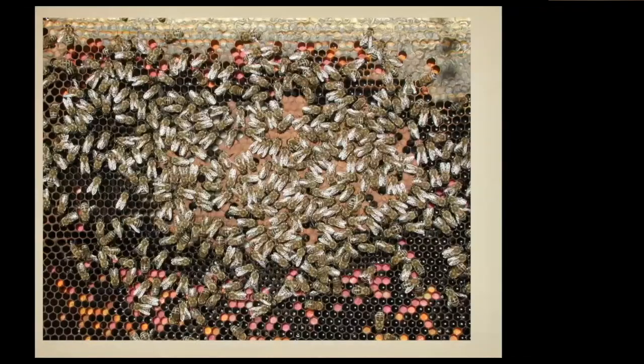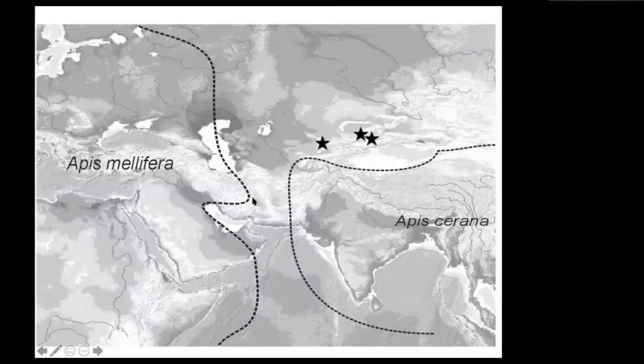We named it Apis mellifera pomonella, obviously after the apple story. What it really meant was these mountains of course go into China, and in China you have Apis cerana. So I needed to probably go further east. The range of Apis mellifera from Ruttner's book ended here, Apis cerana's range was there, and we found this bee — it was Apis mellifera but a big range expansion.